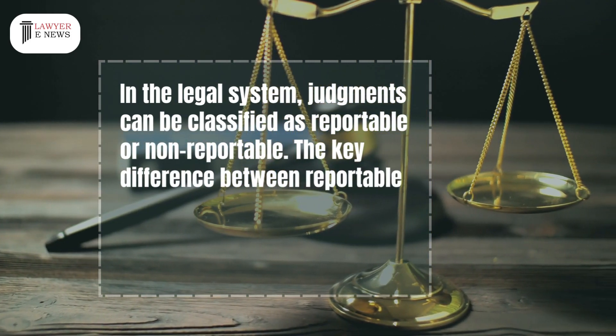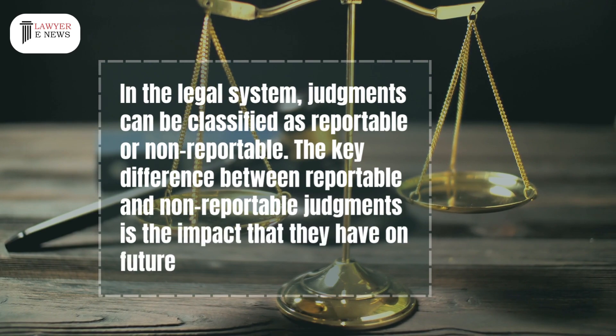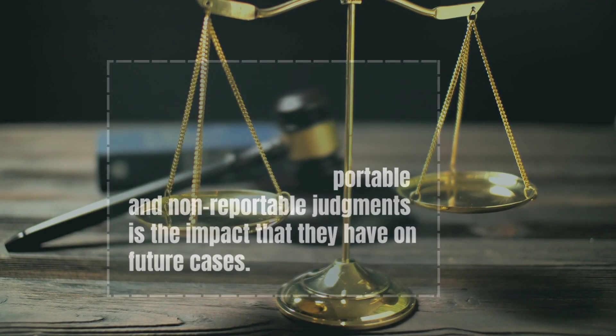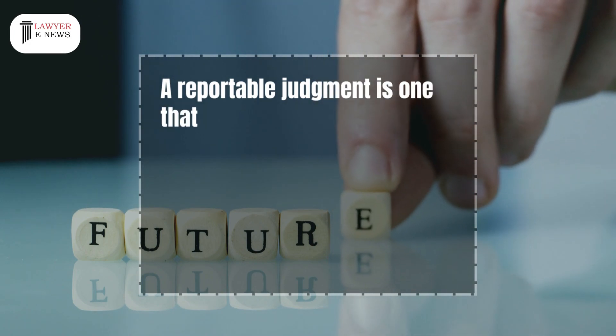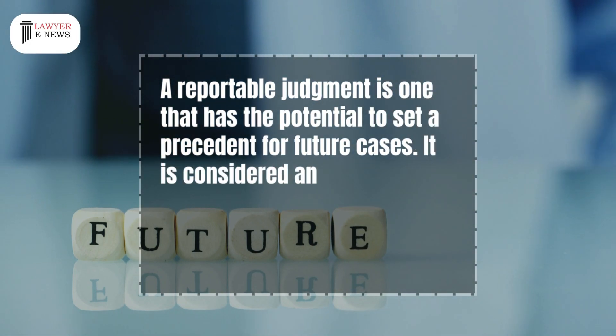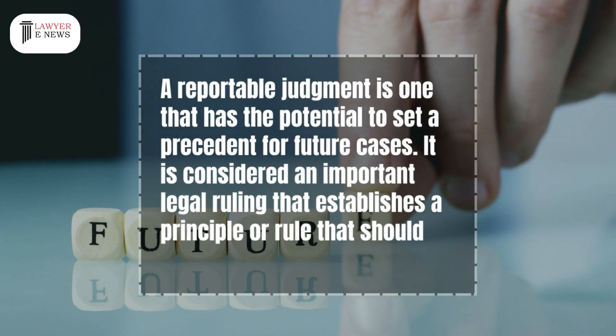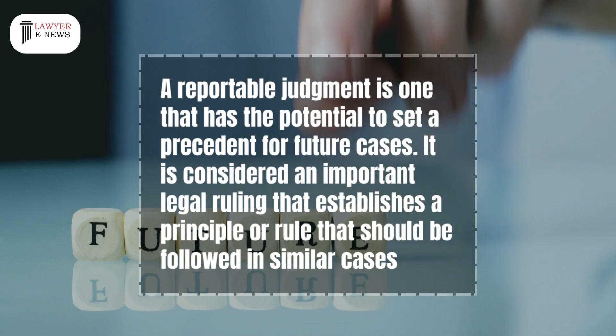The key difference between reportable and non-reportable judgments is the impact they have on future cases. A reportable judgment is one that has the potential to set a precedent for future cases. It is considered an important legal ruling that establishes a principle or rule that should be followed in similar cases.